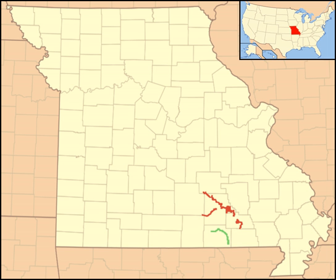It is one of the original eight rivers named under the Wild and Scenic Rivers Act as possessing "outstandingly remarkable scenic, recreational, geologic, fish and wildlife, historic, cultural or other similar values."